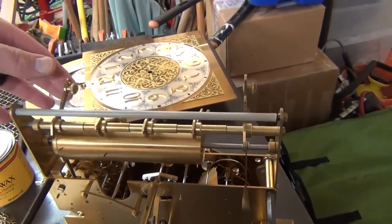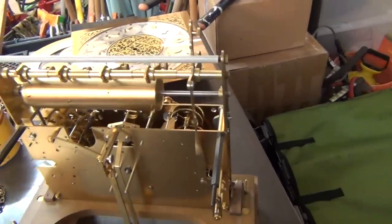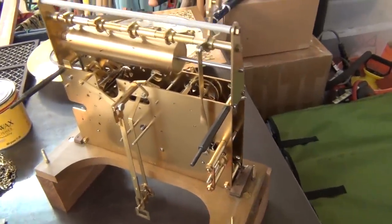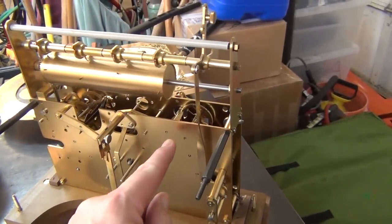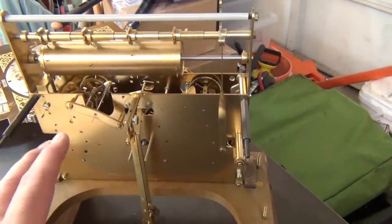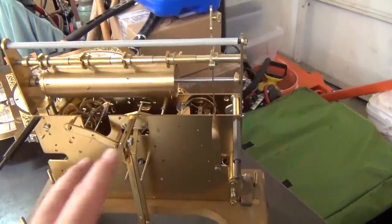Every quarter hour it gongs, and then on the hour it goes bong, bong, bong for the number of hours it is — which you can turn off, of course. It's a very fine clock. I was looking at all of the pivot points, which are the points that wear out if not cleaned and greased every two to four years, but it does not look like this has any wear at all.